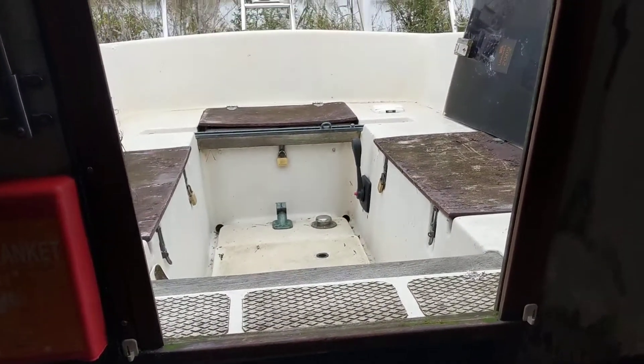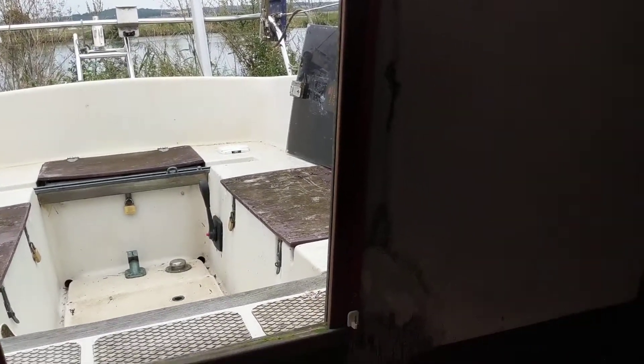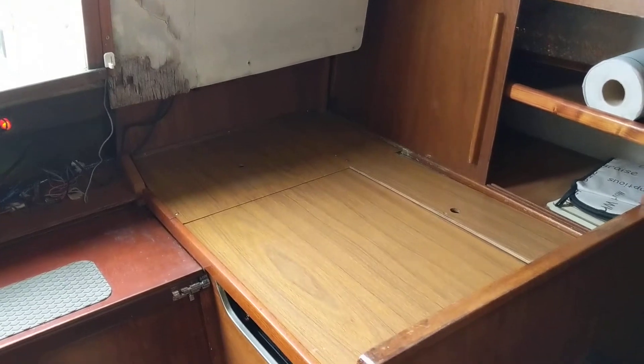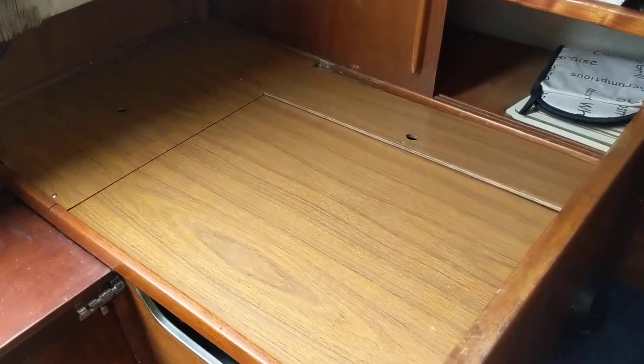Hello, this is Jane for Boatshed Essex and I'm on board the Albin Vega with an interior video. Classic boats — this one has had little use recently and has been ashore for a few years.